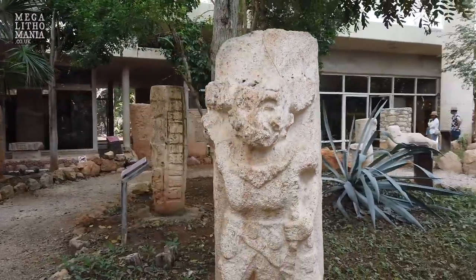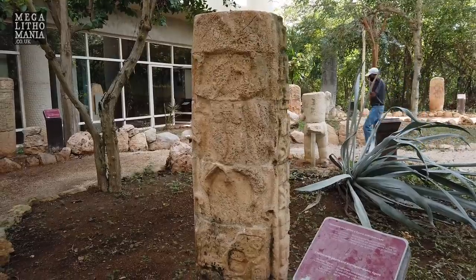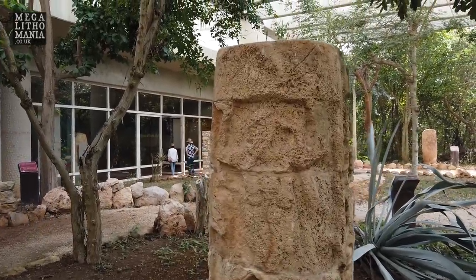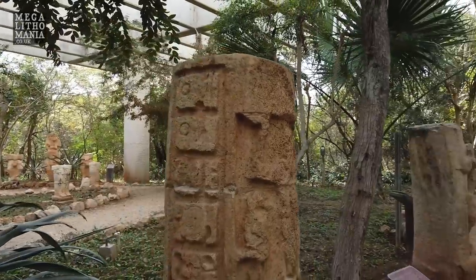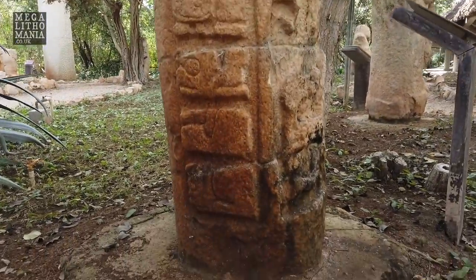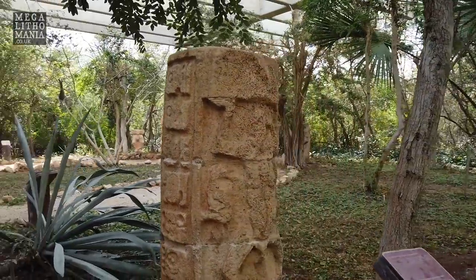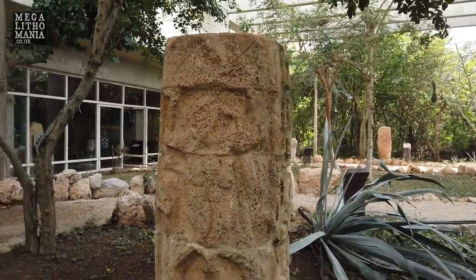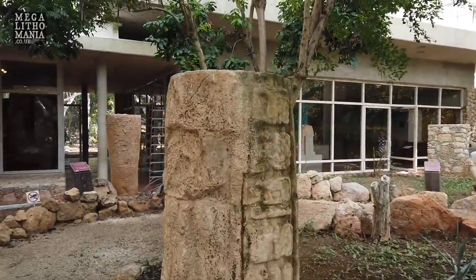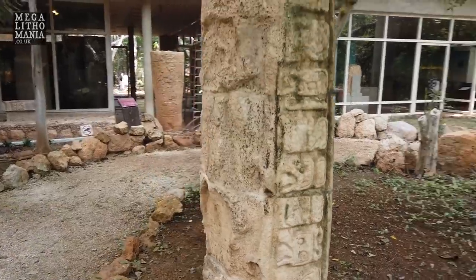This is very Olmec-like, which we're going to find here a lot at Dzibilchaltún. This is a column with an anthropomorphic figure carved on it with glyphs. It's got a mask representing Kawak, or the monster of the earth, and a dancer above him. We have glyphs down one side and more glyphs down the other side — a very interesting piece.